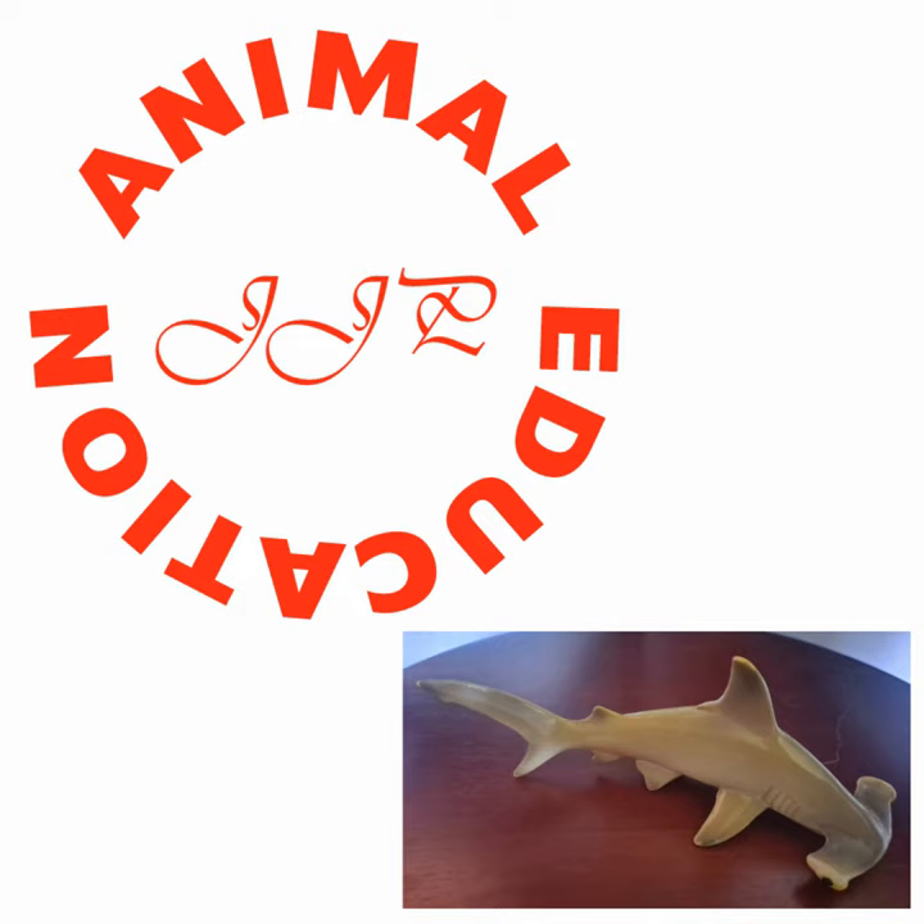A lot of sharks do that, but the great hammerhead specifically has a head shaped to scan the ocean floor. One of their favorite prey is stingrays — they can find buried ones and grab them. Their receptors are more focused downward instead of in the front, so they go over the ocean floor to find stingrays that hide in the sand to avoid predators.